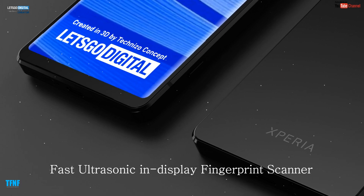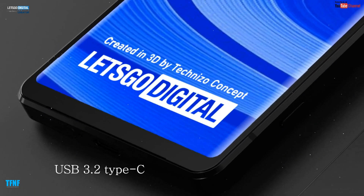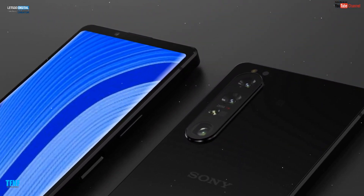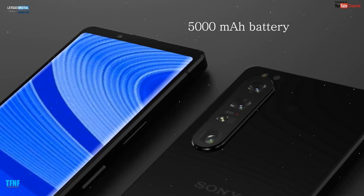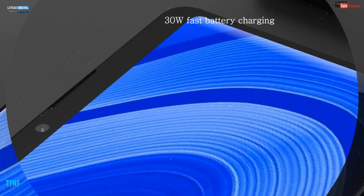Sony Xperia 1 IV 5G mein fast ultrasonic in-display fingerprint sensor hoga. USB 3.2 Type-C ke saath launch hoga. Aur yeh smartphone 5000mAh battery ke saath aane wala hai, 13 watts fast battery charging support karega.